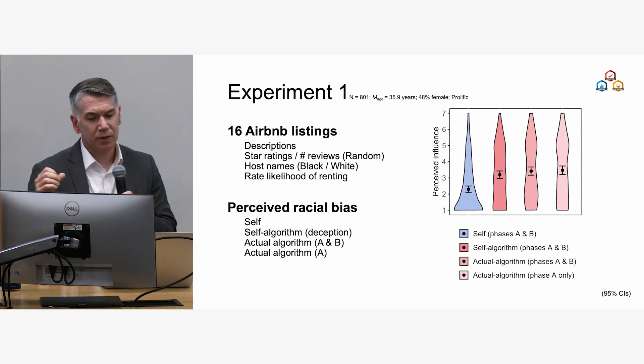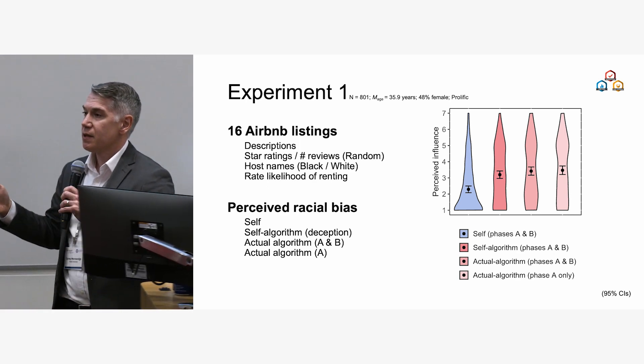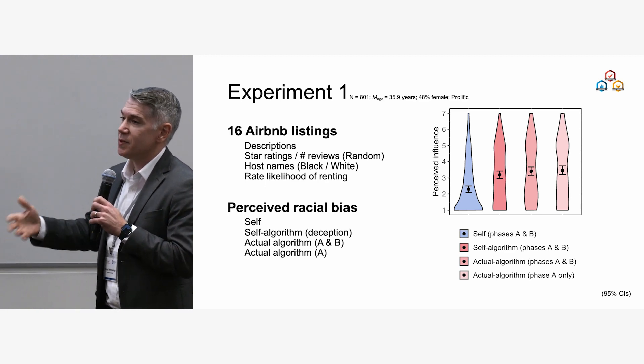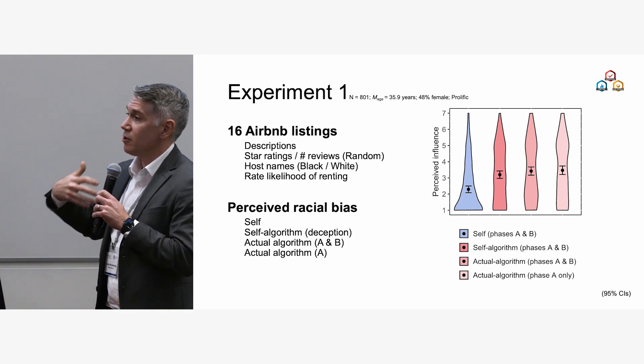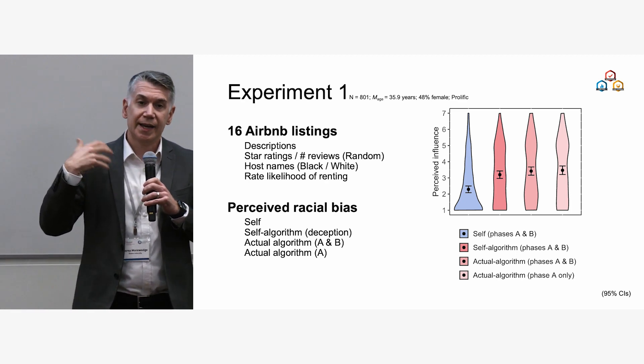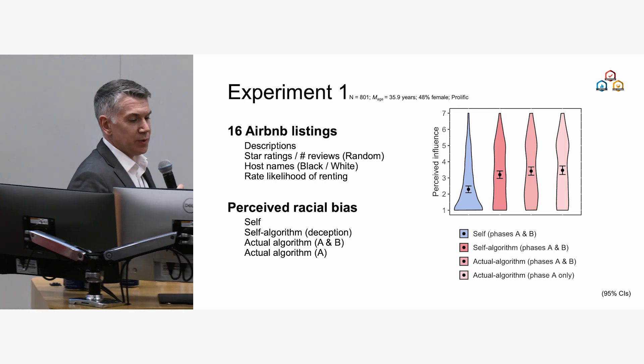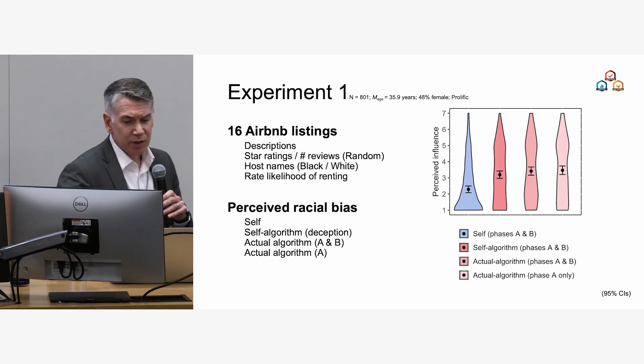Here's what we find: it doesn't really matter whether the algorithm is real or just their own ratings relabeled. In all conditions, people perceive less bias in ratings when attributed to themselves than when attributed to an algorithm or when it's an actual algorithm trained on their ratings. So people see more bias in the algorithm than they see in themselves.